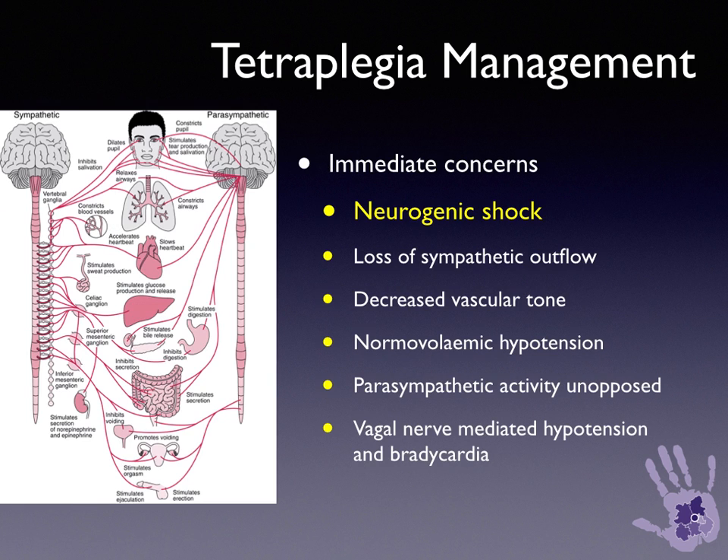Neurogenic shock is caused by loss of the sympathetic outflow that occurs between T1 and L2. There's decreased vascular tone — effectively a normovolemic hypotension results — and parasympathetic activity is unopposed. Vagally mediated hypotension and bradycardia result.